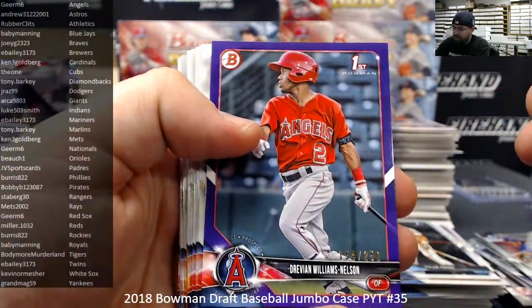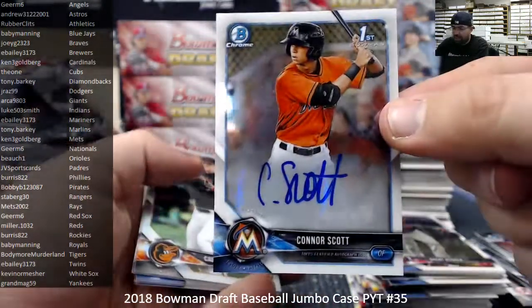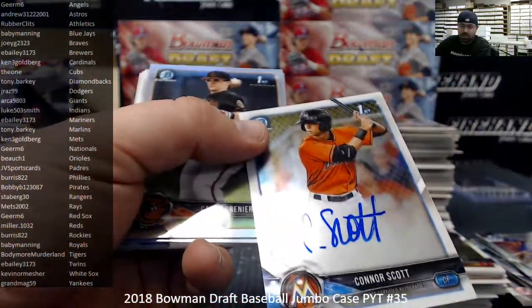Purple Paper, Drevian Williams Nelson to 250 for the Angels. Connor Scott base auto to match the orange auto we pulled in the beginning of the box. Marlins going to Tony Barkey.